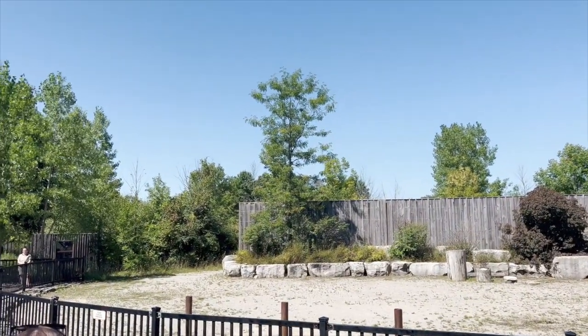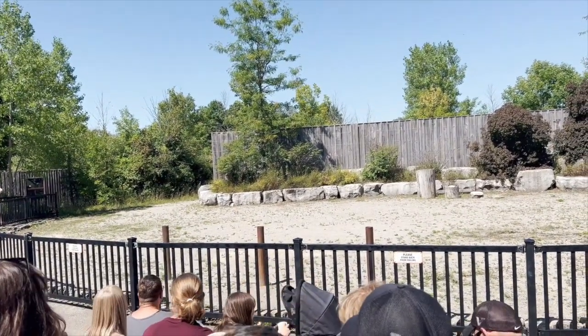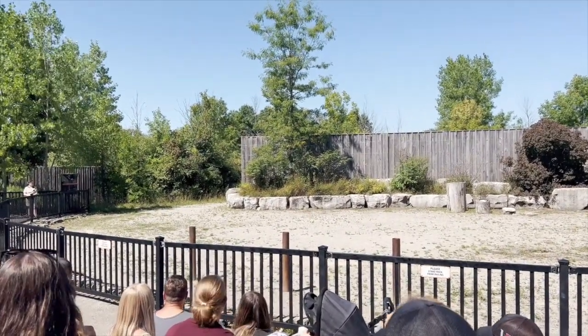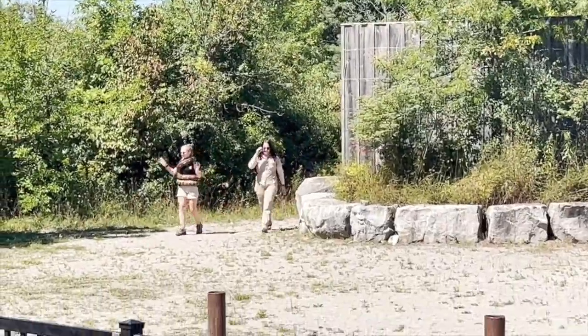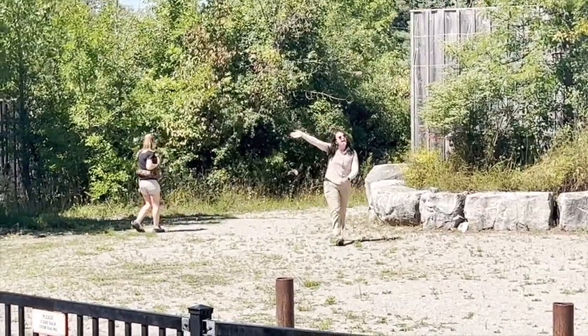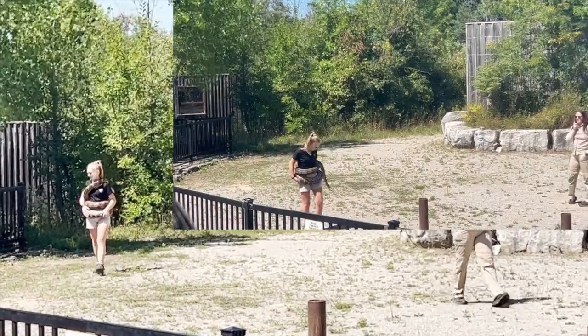Are we excited to meet a really big snake? This snake I'm going to bring out is one of the largest snakes you guys will ever meet. Her name is Raindrop, and here she comes. Can everybody say hi, Raindrop? Hi, Raindrop! I really think Raindrop felt the love from you.